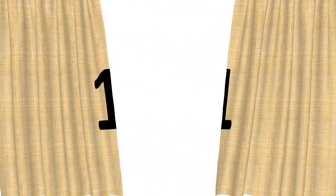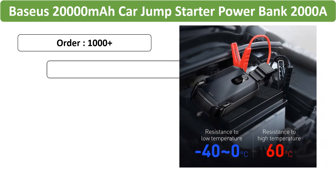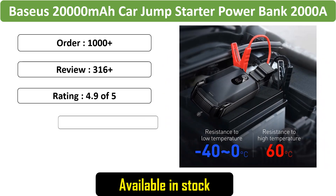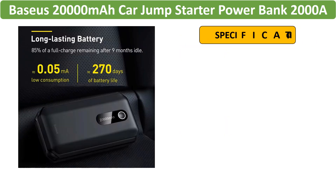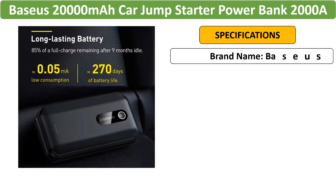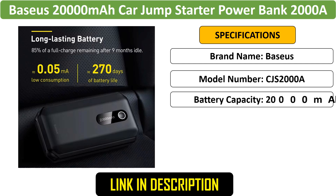Number 1: Baseus Car Jump Starter Power Bank. This high-capacity 20,000mAh jump starter delivers a 2,000A peak current. Suitable for petrol and diesel cars, it also functions as a power bank for devices. Equipped with safety features, it ensures reliable emergency starting.